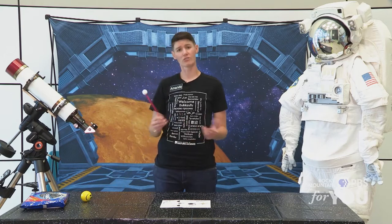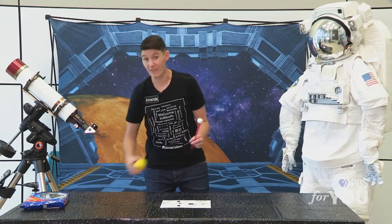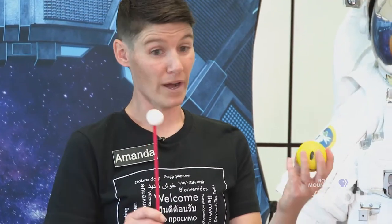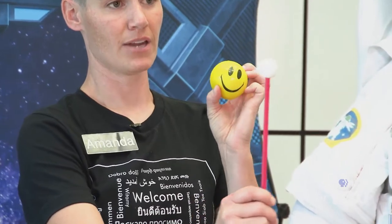First of all, the moon doesn't generate its own light. The moon gets light from the sun and reflects it back to us here on Earth. So it's kind of like a giant mirror up in space. What phase of the moon we see is determined by where that moon is in its orbit around the Earth and where we are as we sit here on the Earth.